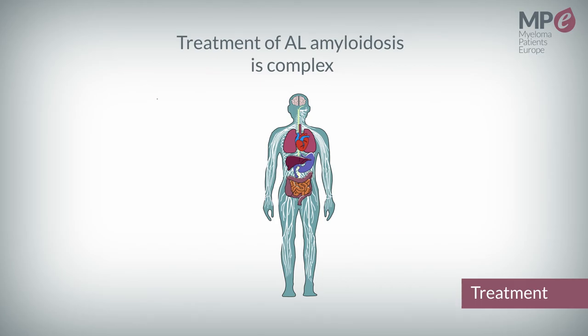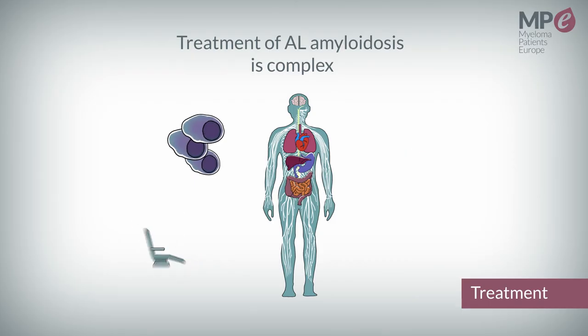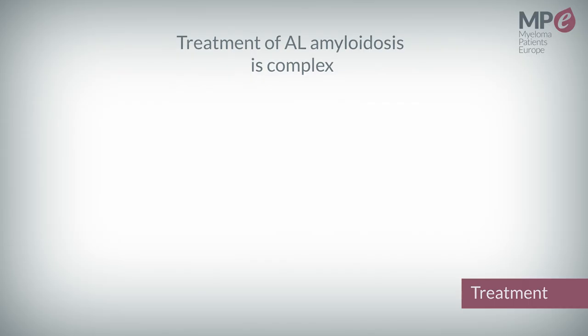The treatment of AL amyloidosis is complex given the organ damage caused by the disease. However, there are promising novel therapies that include a combination of drugs for the future treatment of patients with AL amyloidosis. For example, drugs that can help the body remove amyloid deposits are currently under investigation in clinical trials.